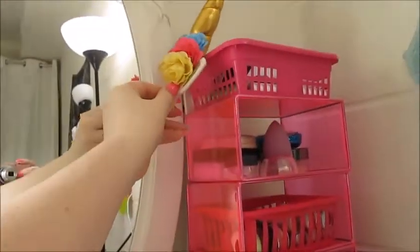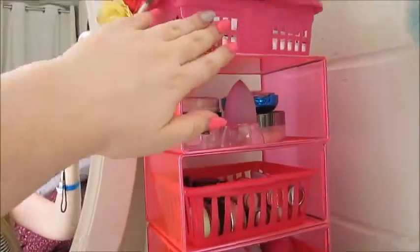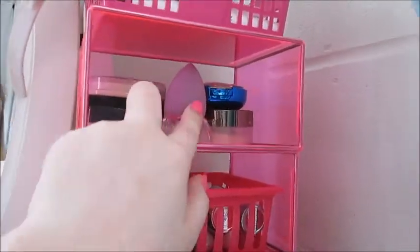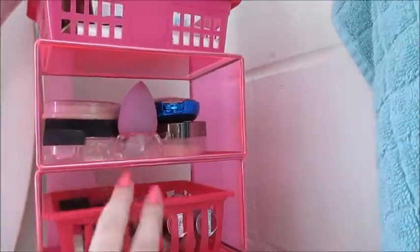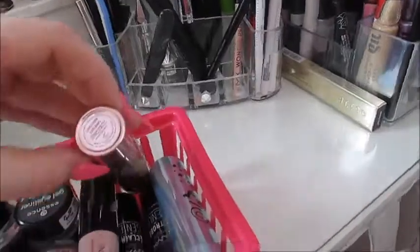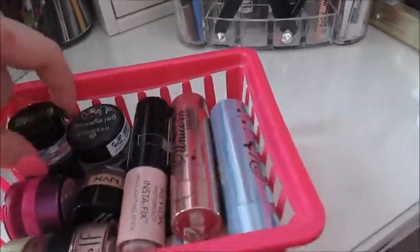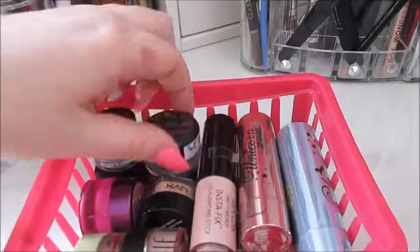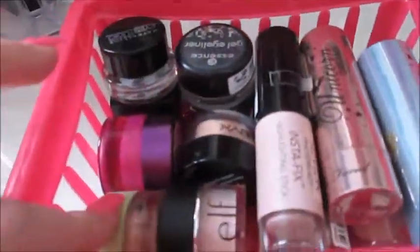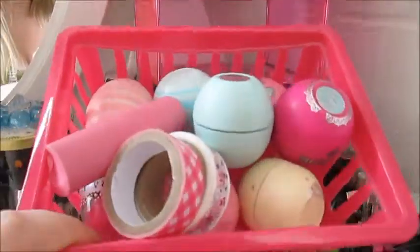I have my headbands here — my cat ear headbands and my unicorn horn headband. I have some skincare stuff up here, my powders, my beauty blender and the beauty blender holder. In here I have some stick highlighters and some pot eyeliners and some concealers.